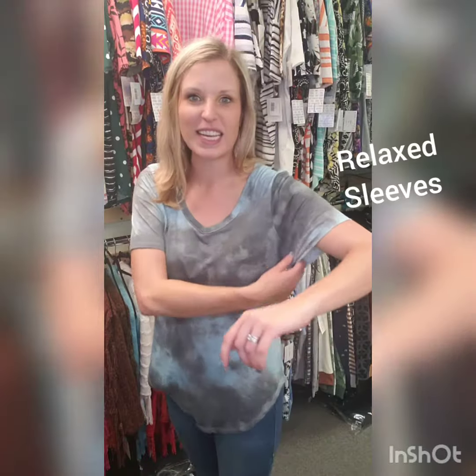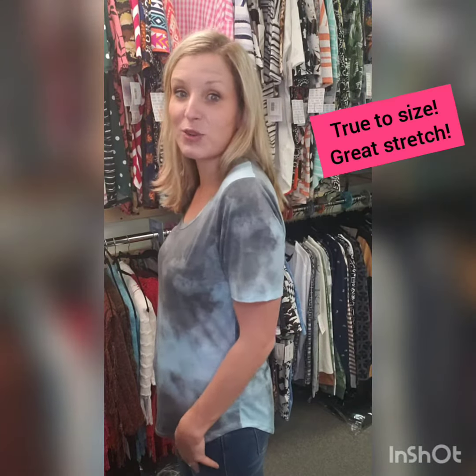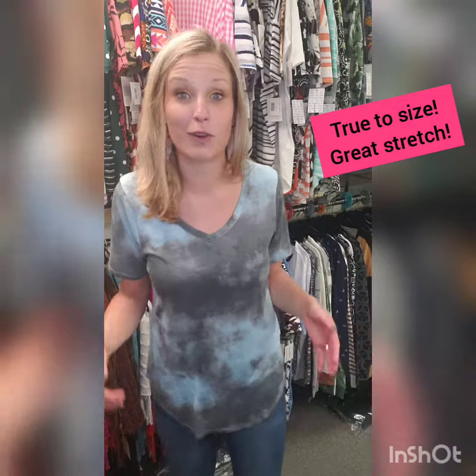We also have relaxed fitting sleeves — no more tight fit sleeves. These are comfortable, they give you great stretch and nice room. This is my true size, and as you can tell, I still have plenty of room to spare.